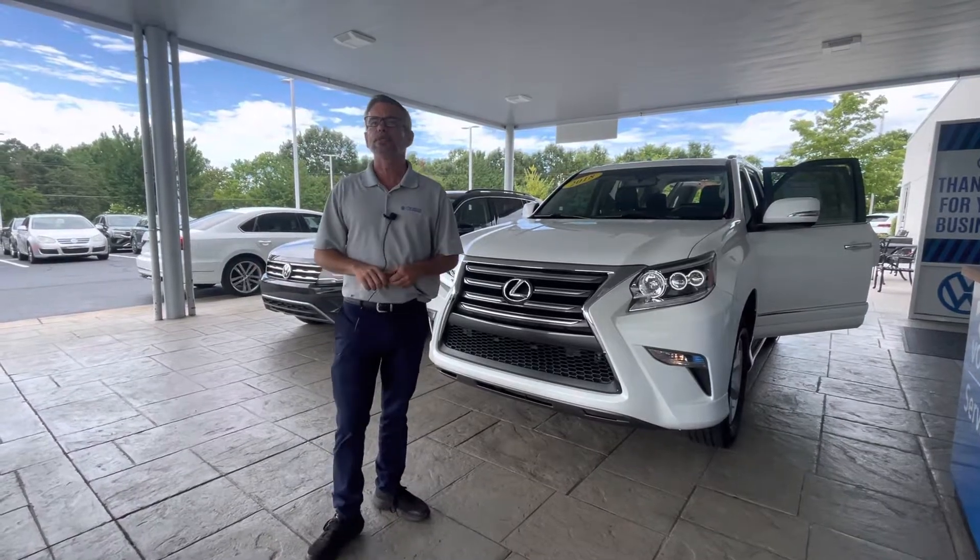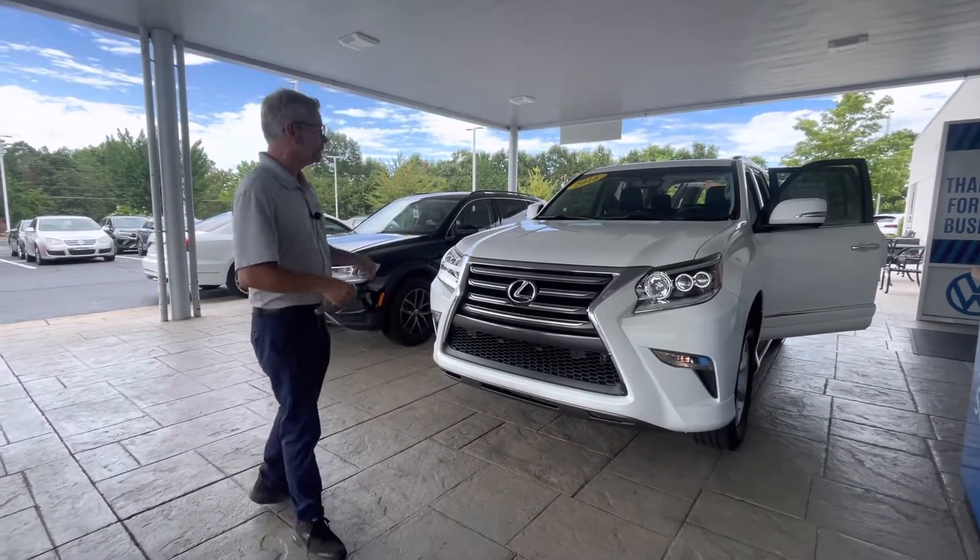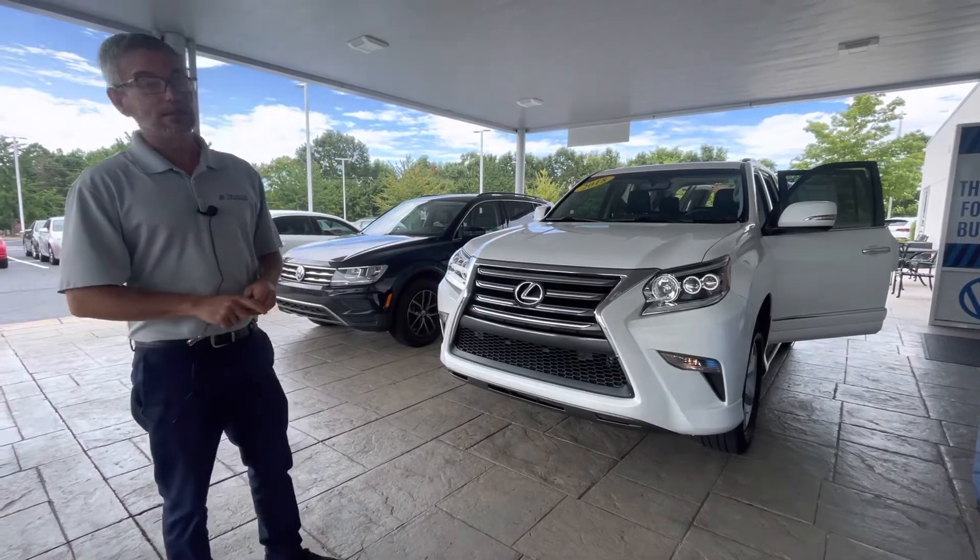Good afternoon. My name is Christian with Carolina Volkswagen, and this is our 2018 Lexus GS460.